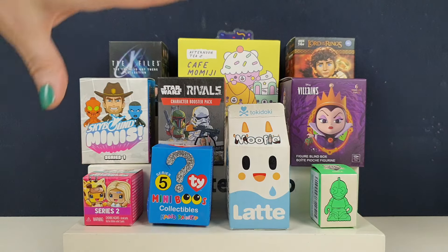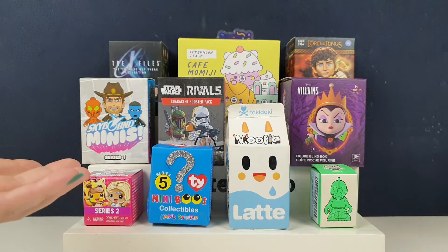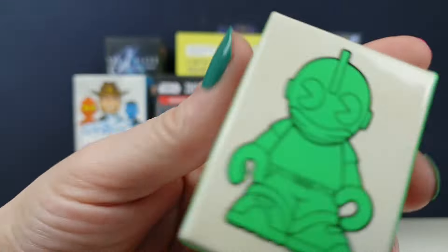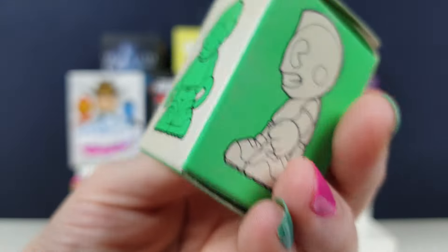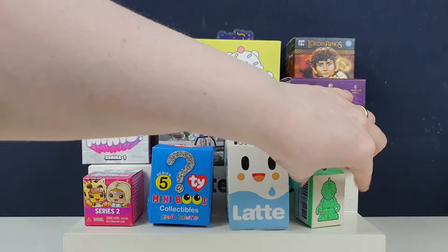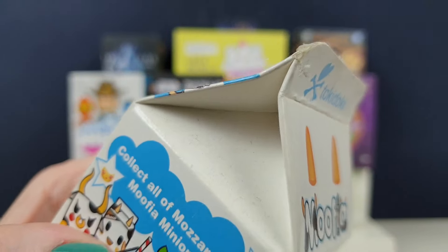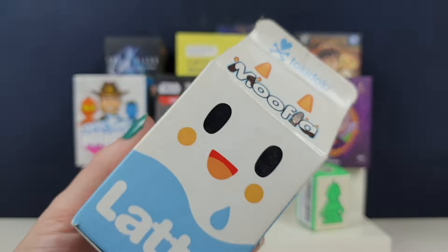We haven't done just a blind box or blind bag video for a while. So I had a little rummage around the room. Found some cool new stuff from our trip to London a couple of months ago, and then some really really old stuff — the discolouration on the box tells you how old it is, and some of these things are really coming apart. So I thought, why not sort them all into one big blind box video and get back to our roots.